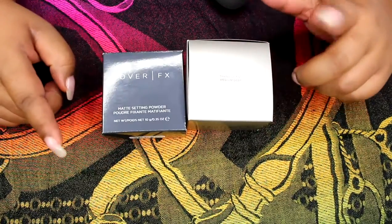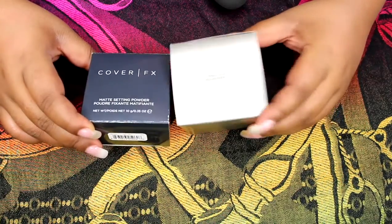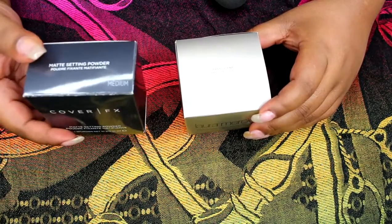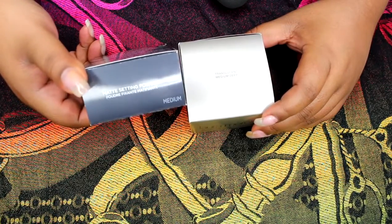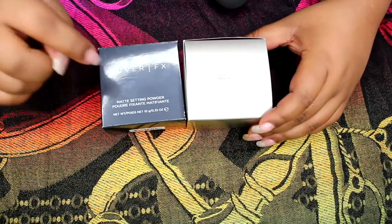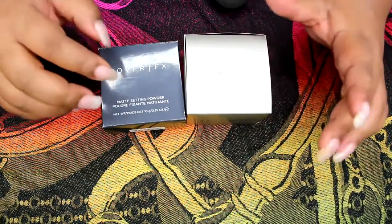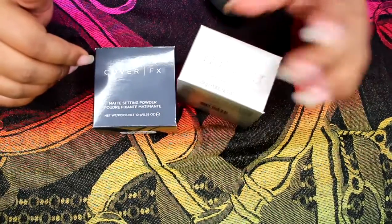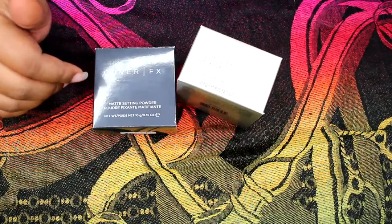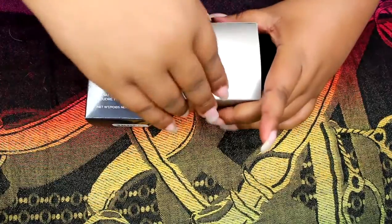This is the Cover Effects and this is the Laura Mercier translucent powder medium deep — this one is in medium. Cover Effects does not make one in deep; they only go from translucent to medium. Laura Mercier now makes a medium deep. They both came from Sephora.